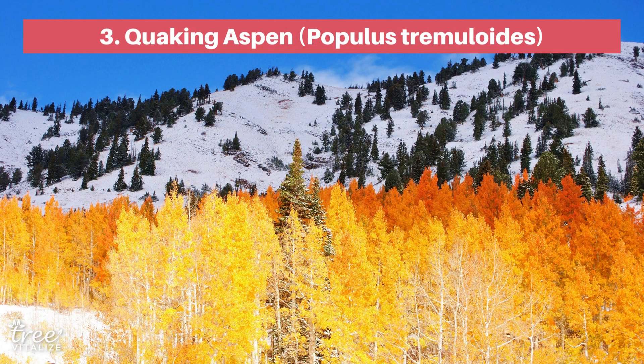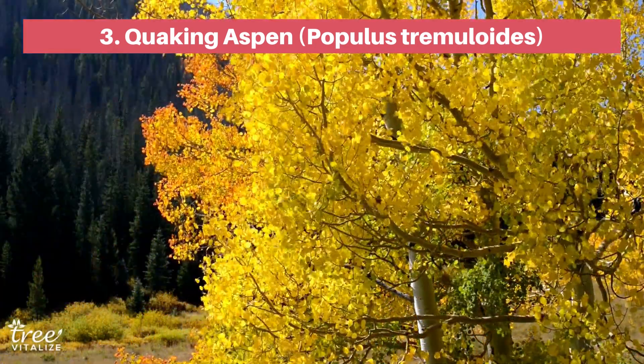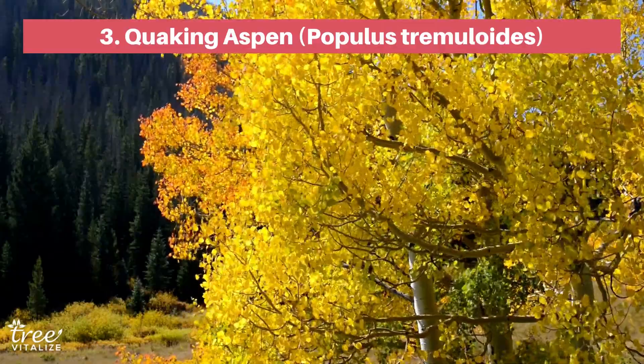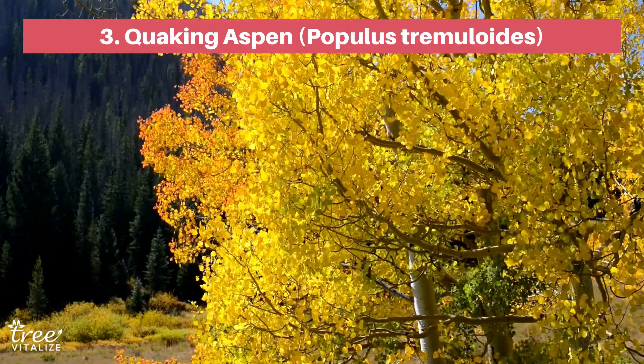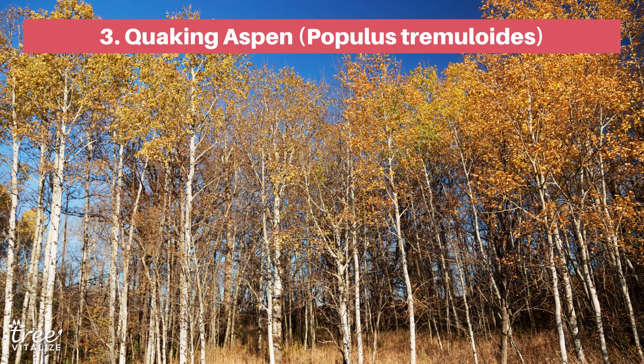Next up is the Quaking Aspen, an exceptionally drought-tolerant tree. Did you know that the biggest organism on Earth is a network of 40,000 aspen trees, all sharing the same root system? This tree lives long, grows fast, and stands well against the cold. As an Alaskan native, Quaking Aspen fits perfectly in Zone 1 gardens.